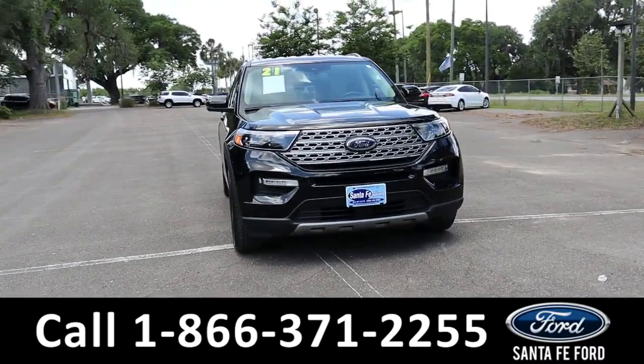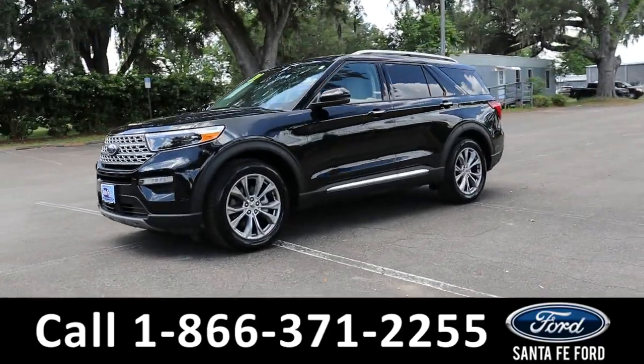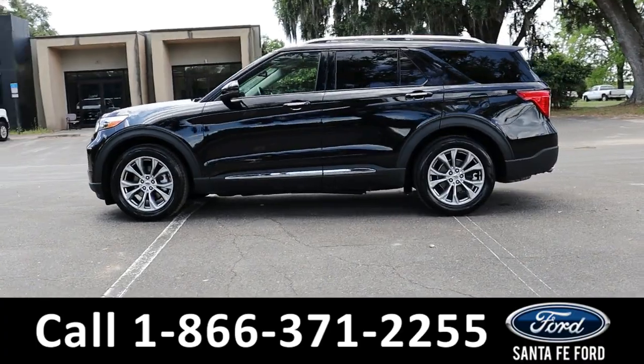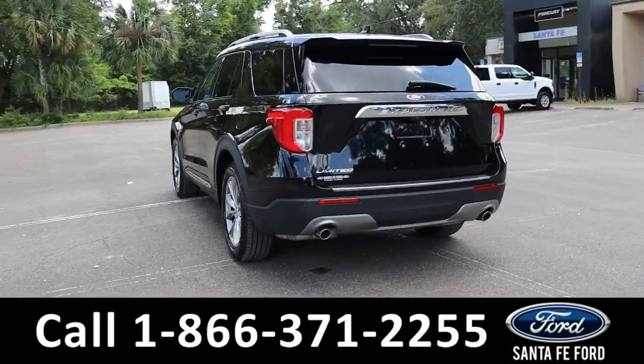Here is the 2021 Ford Explorer Limited. It has fog lights, tinted back windows, keypad door lock, remote keyless entry, lift gate and start, roof rails, along with back and front cameras with sensors. It is front wheel drive with alloy wheels.